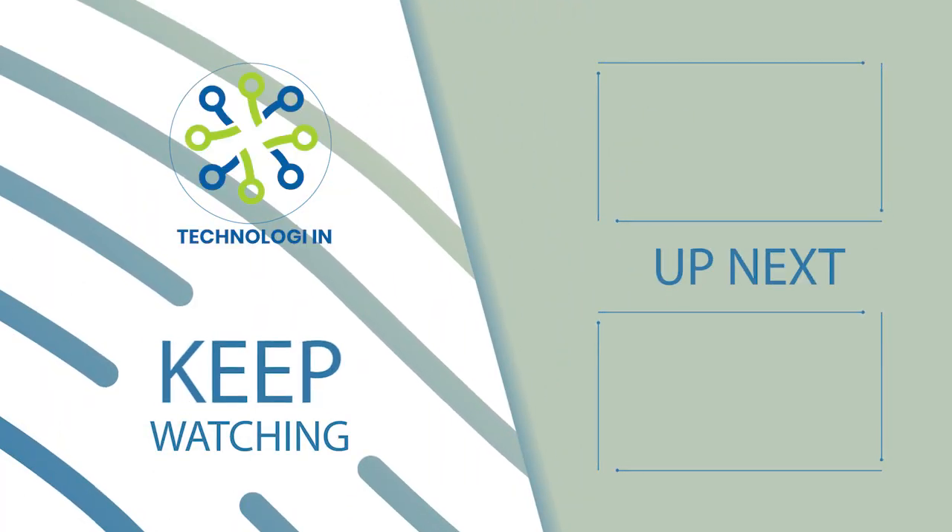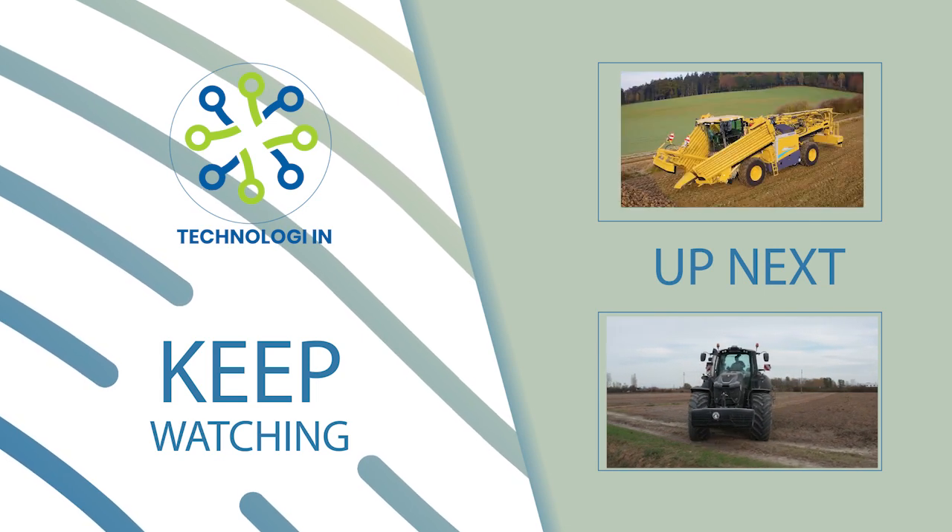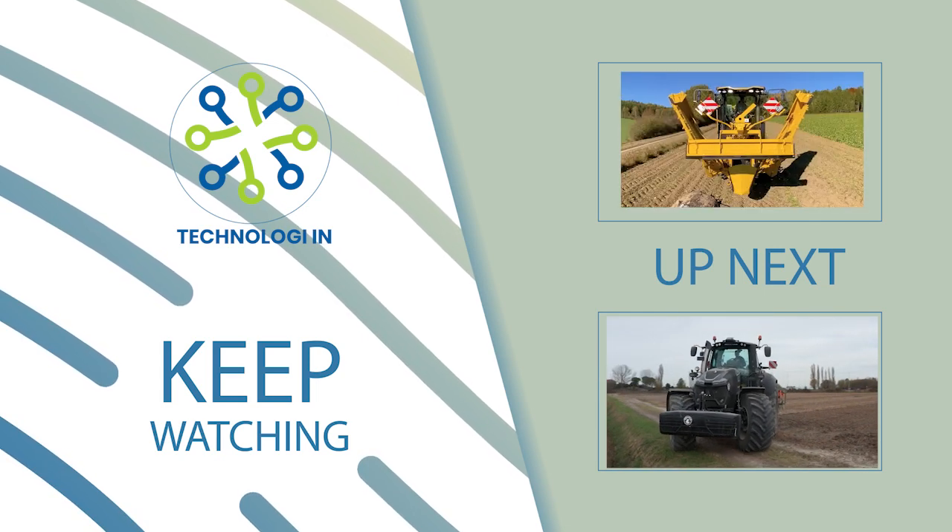Welcome back to technology. As time goes by, the development of technology must be more rapid and extraordinary. Keep watching this video until the end.